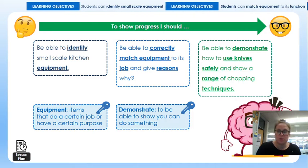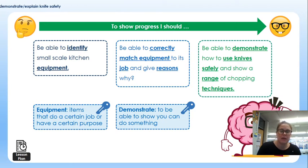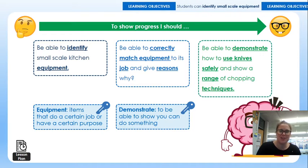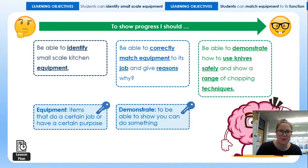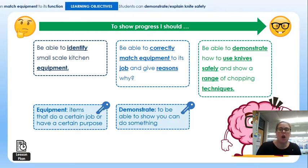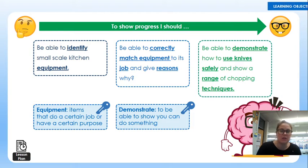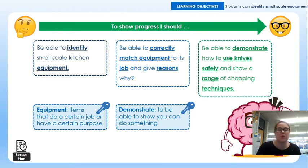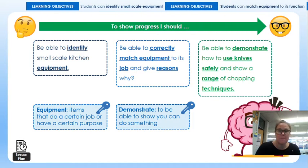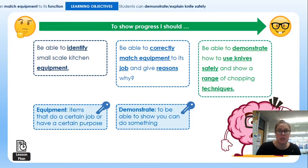Question number two — I would say the two most important pieces of equipment, certainly in a kitchen or a food room, not necessarily in a restaurant, would be a sharp knife and a chopping board. With both of those pieces of equipment, you can reasonably assume a lot of different food products can be made. It's not an exclusive list, but they are key to successfully producing a range of dishes.